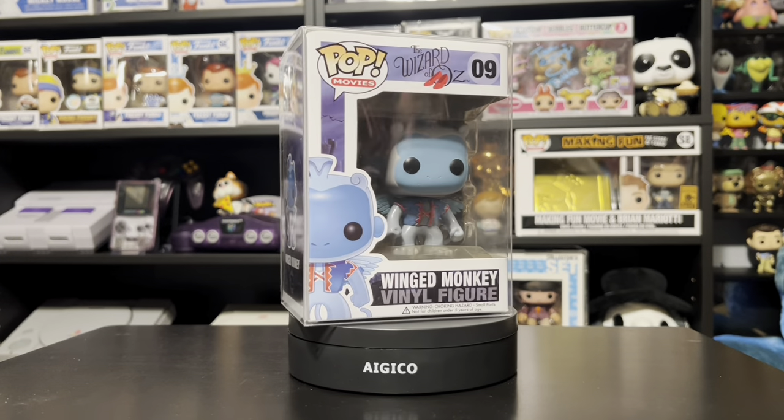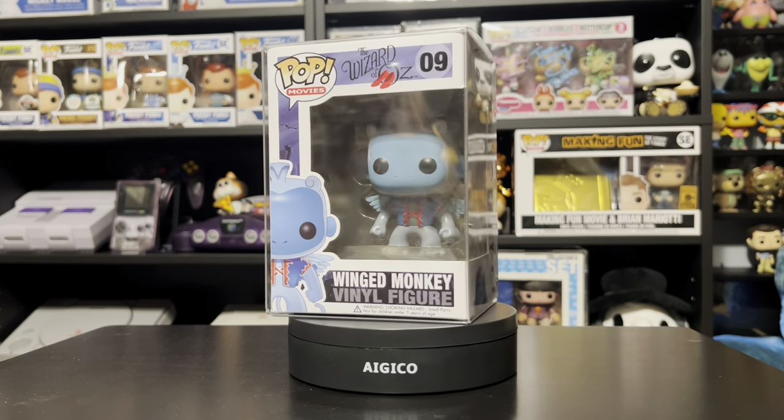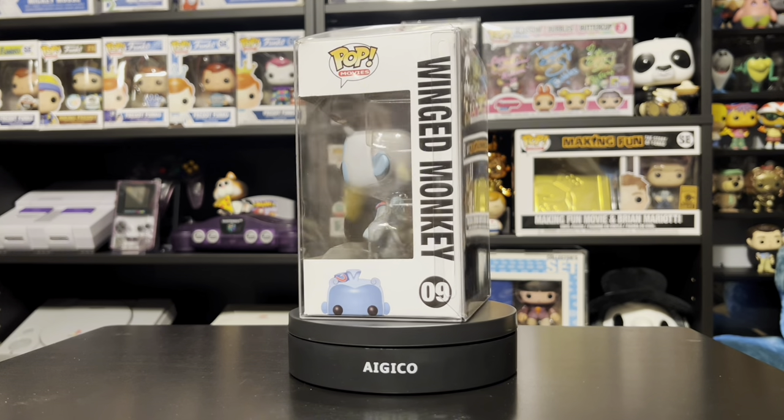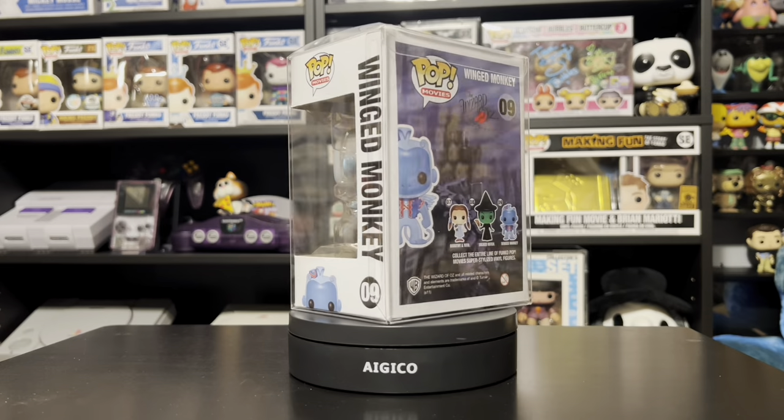I've always wanted that Winged Monkey pop. I finally just said, you know what, here's one for sale — let's grab it. Next up, I want to grab the metallic one, I know that's a big piece, but right now this will hold me over.